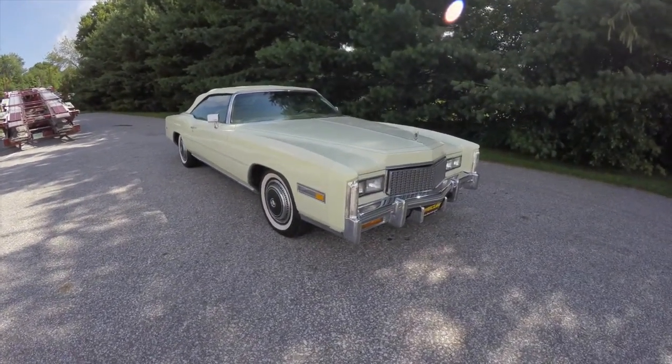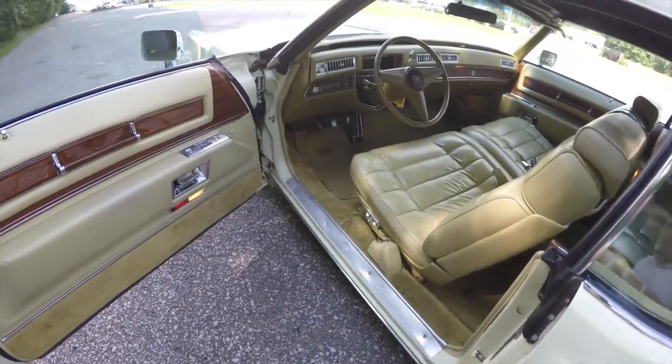Alright, let's take a look at the interior. So inside, the ivory continues.